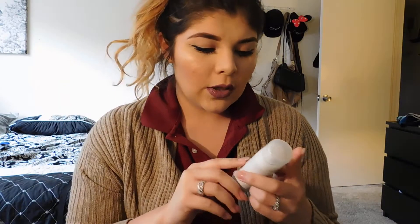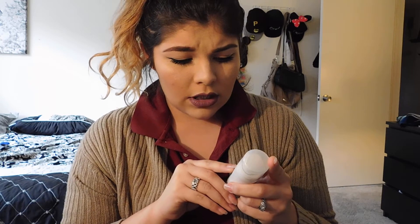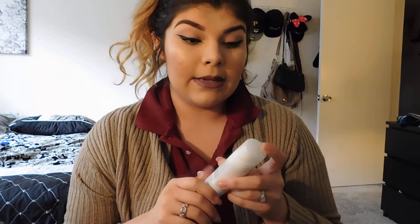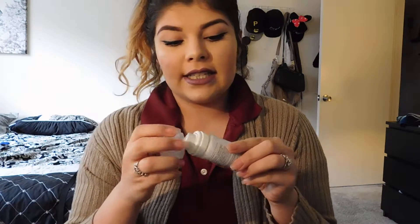You can use the Dry Bar foam in between washing and conditioning your hair. The tip says to use a traditional shampoo and conditioner every two to four washes, and then use this in between. It has a really light scent and Dry Bar is a really good brand, so I'm super excited to try this — it's not full size but it's definitely a deluxe sample.